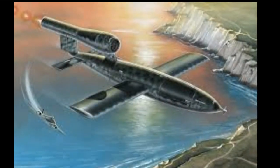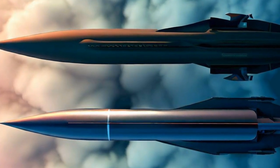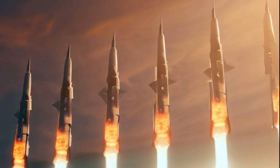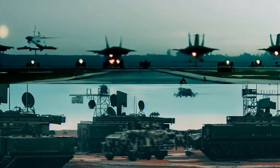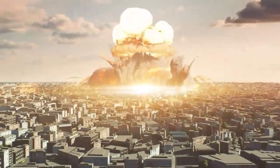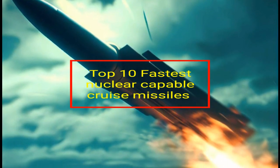The V-1 rocket was the first cruise missile fielded by Nazi Germany in World War II. Since then, cruise missiles have come a long way, from low subsonic to more than five times the speed of sound. Cruise missiles are one of the most potent offensive weapons, designed to neutralize high-value targets like air and military bases, command and control stations, radar stations and air defense batteries, as well as to deliver nuclear weapons. In this video, we list the top 10 fastest in-service nuclear-capable cruise missiles in the world.